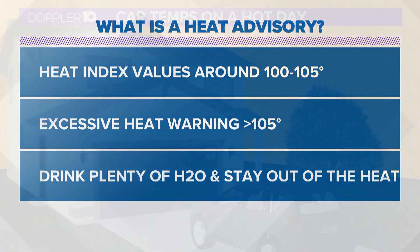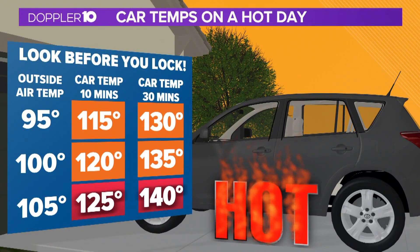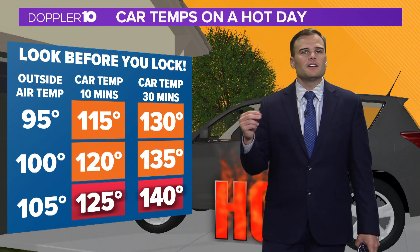You want to drink plenty of water and stay out of the heat as much as you can, because there are a lot of things that can impact you with the heat on a daily basis — from the moment you step outside, getting into your vehicle like many of us do each and every day, and how quickly temperatures can escalate inside your vehicle.